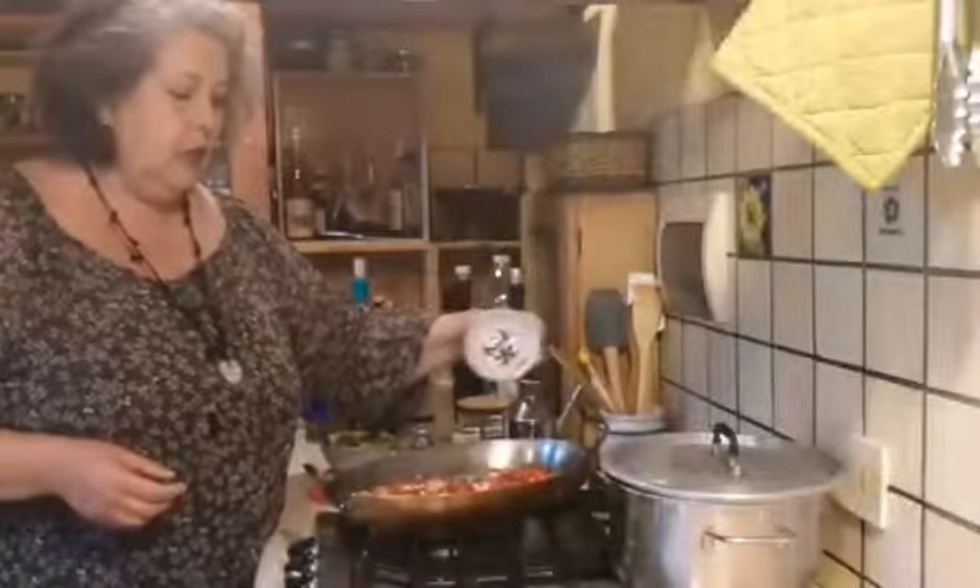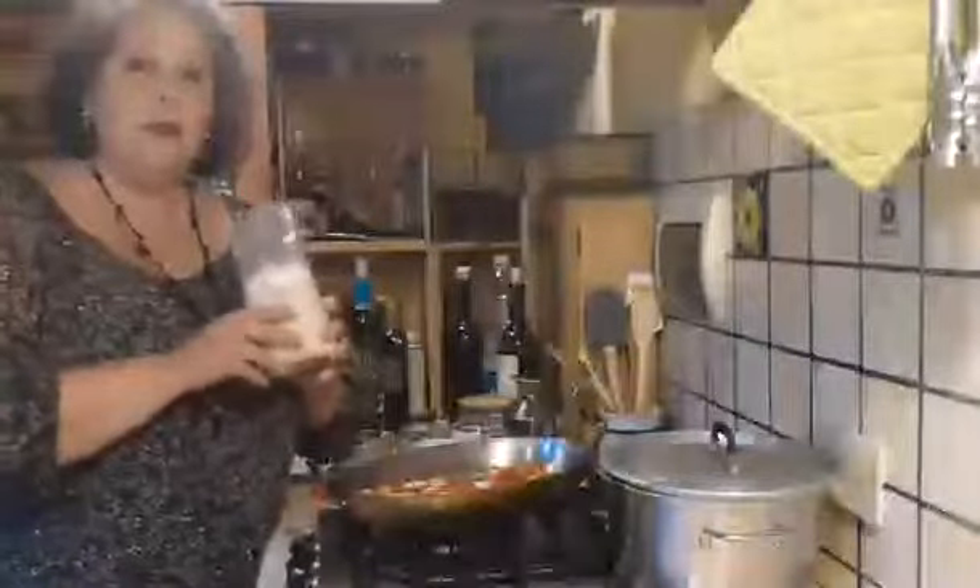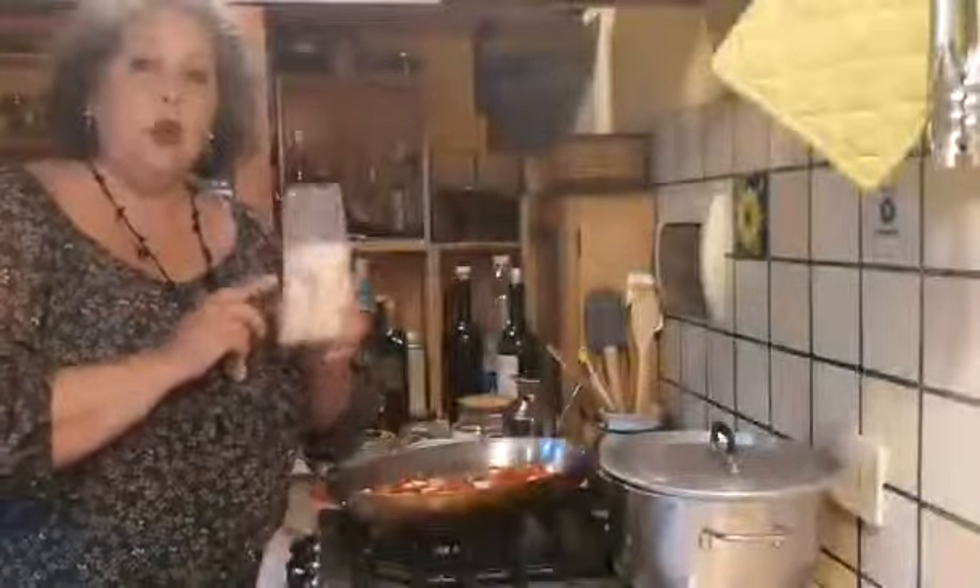Now I'm going to add pine nuts. So we have cherry tomatoes, capers, pine nuts. And then the secret ingredient which I think you're going to love — the other thing that comes from Sicily is almonds. So, ground almond flour.